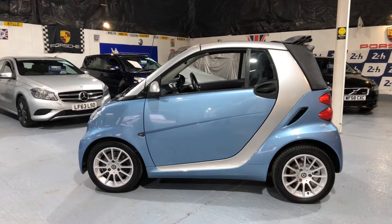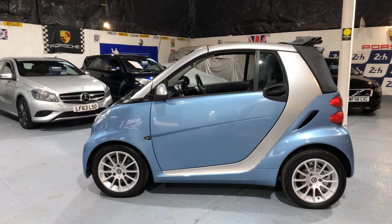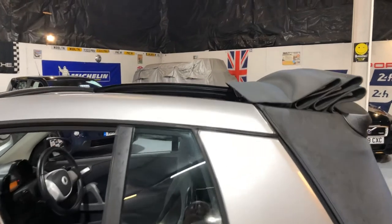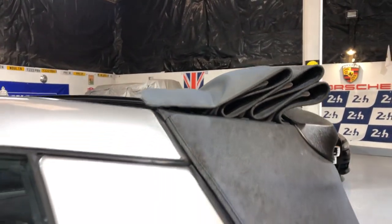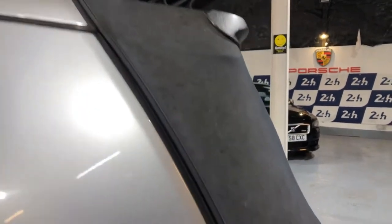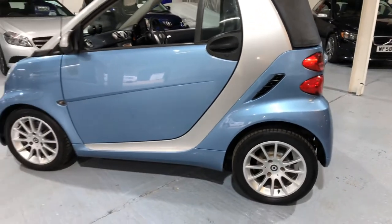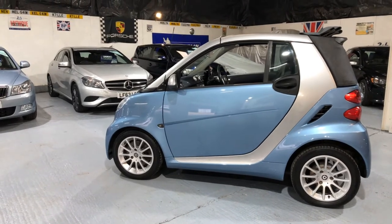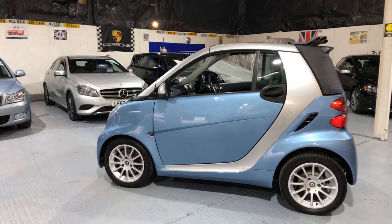It's finished in a stunning metallic blue and silver. It comes with an electric hood that falls right the way back, and you can fold it right down to the rear as well. You can either drive it in auto mode, or you can press the button and change gear manually.